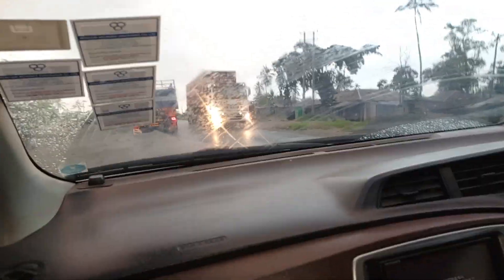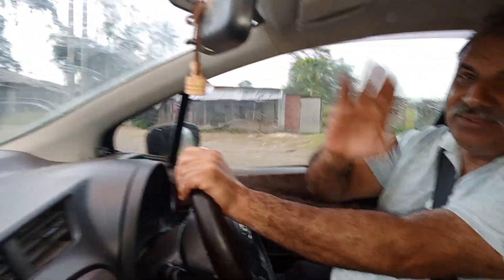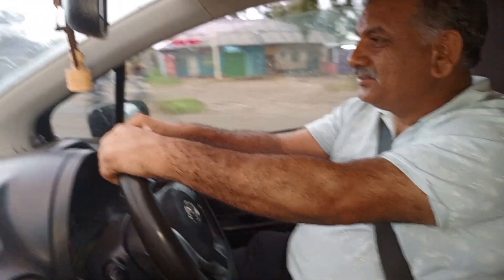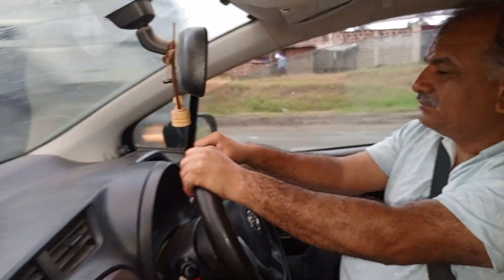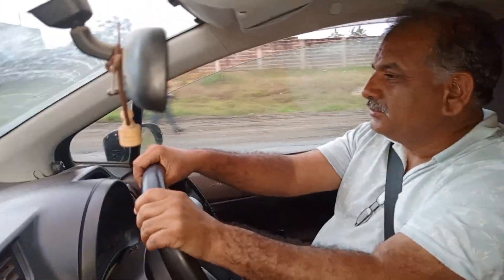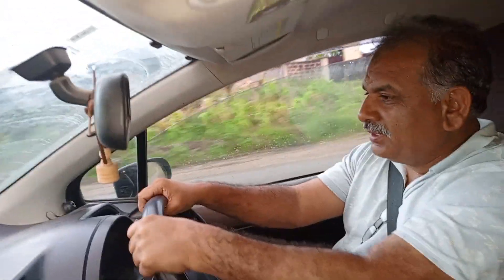Behind the wheel is my best friend Zahid. Good morning! How are you? I am very fine. How is your experience on Mombasa Road today? It's good — it's drizzling, and right now there are so many lorries, trucks, and trailers on the road, and people have started their day.